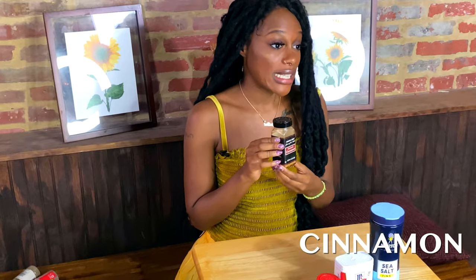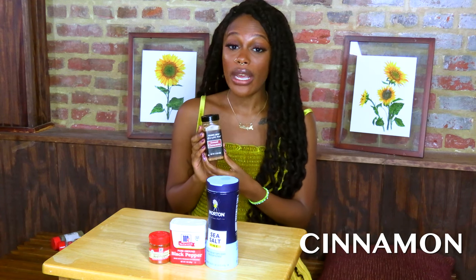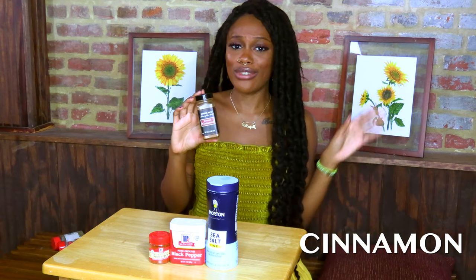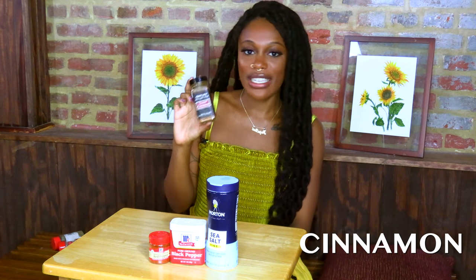One of my favorite ingredients is cinnamon because it works for so many different things. Cinnamon is great for good luck, quick money, love workings — whether romantic, family, or friends — and it's also a wealth ingredient used for protection. It's an all-around ingredient you really can't go wrong with. Before using it, set your intention: tell the cinnamon what you're using it for, such as quick money, and then move forward with that purpose.